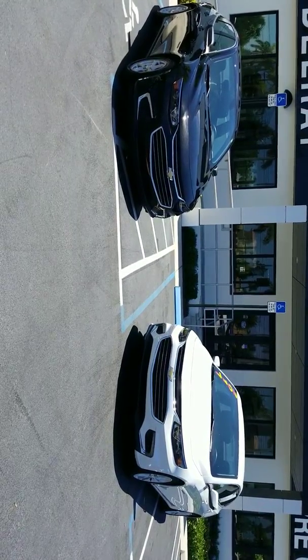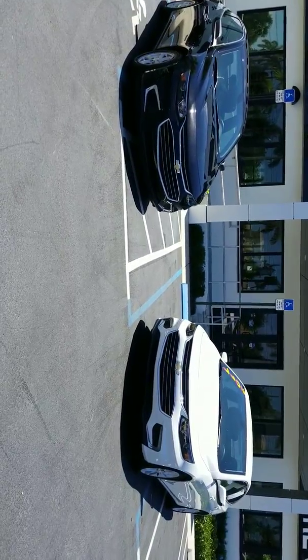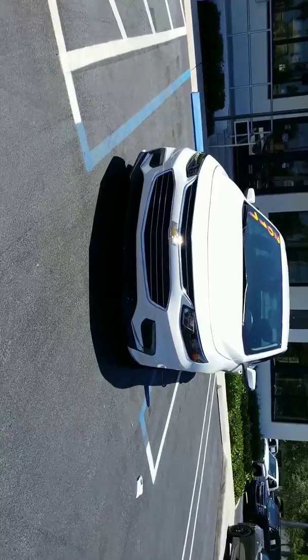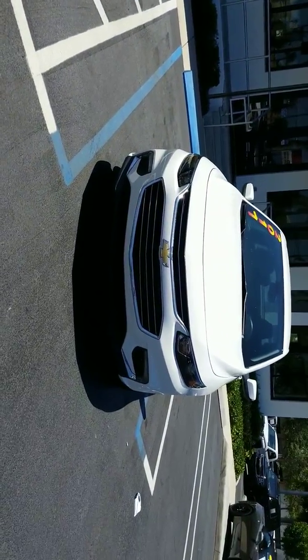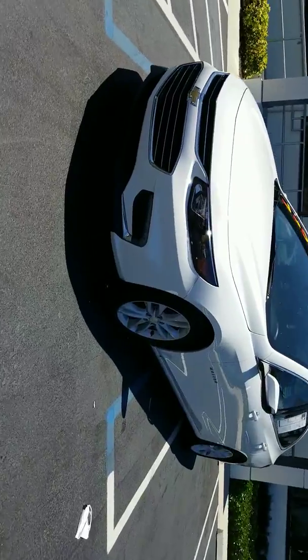Hello, it's me again, Leon from Delray Buick GMC. 2017 Chevy Malibu — both of them. On this white one here, it's the LT version. You can see the nice new look in the front of it, and nice alloy wheels.